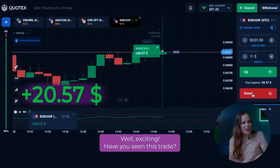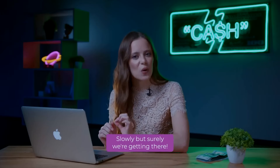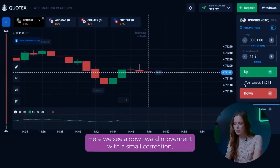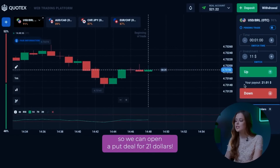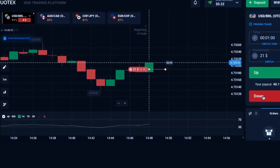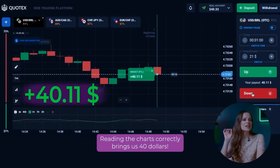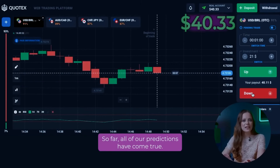Well, exciting! Have you seen this trade? What a perfect entry point! And we are already up $20. Slowly but surely, we are getting there. Let's go back to the first currency pair. Here we see a downward movement with a small correction where the price rolled up a bit. But there are no signs of further growth here, so we can open a put deal for $21. Reading the charts correctly brings us $40. So far, all of our predictions have come true.